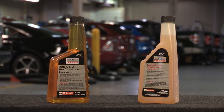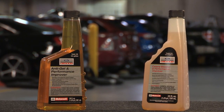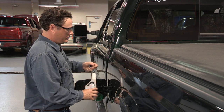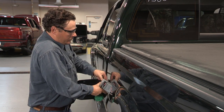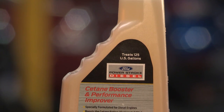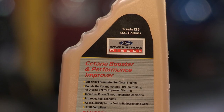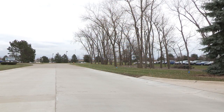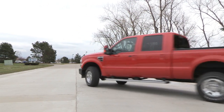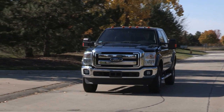Motorcraft Power Stroke diesel fuel additives keep your diesel engine running clean, while guarding against poor quality fuel and dramatically reducing your fuel economy. Cetane Booster and Performance Improver cuts exhaust gas recirculation valve and soot contamination, while boosting power and starting ability. It also smooths engine operation and cuts 6.4-liter DPF regeneration, and it's ultra-low sulfur diesel compliant.